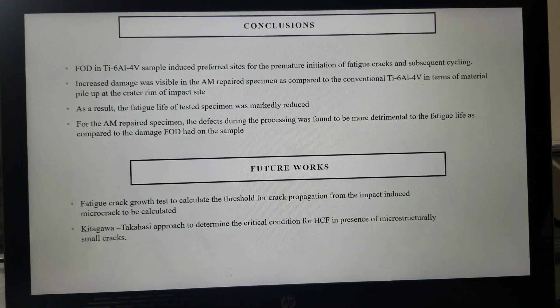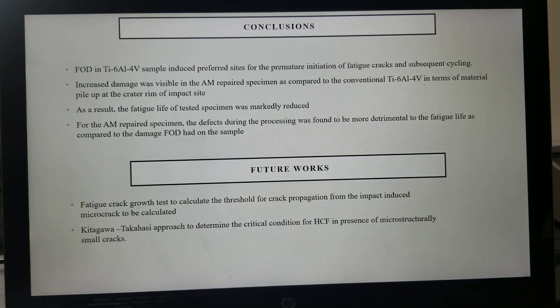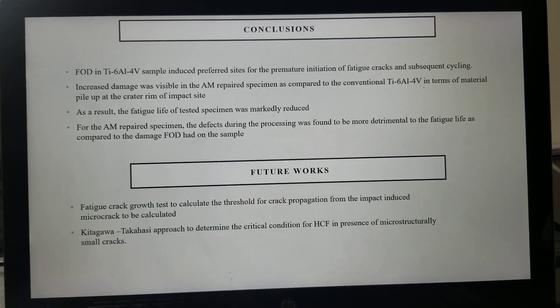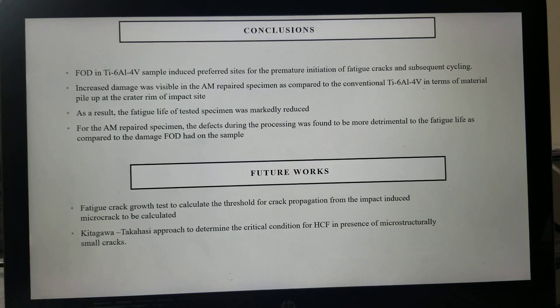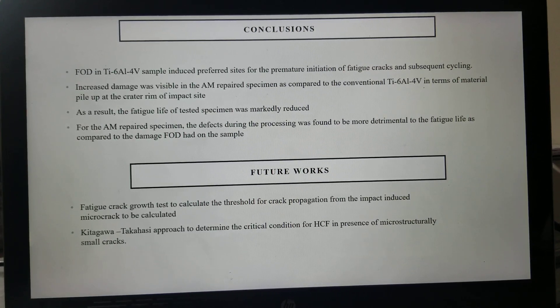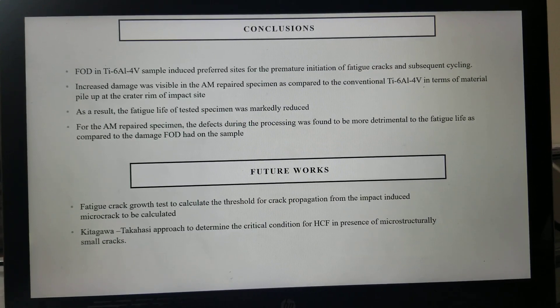In conclusion, FOD in Ti6-4 samples induced preferred sites for premature initiation of fatigue cracks. The increased damage seen in AM repair specimens compared to conventional Ti6-4, in terms of material pile-up at the crater rim, markedly reduced fatigue life. Processing defects were found to be more detrimental to fatigue life than the damage FOD had on the sample.